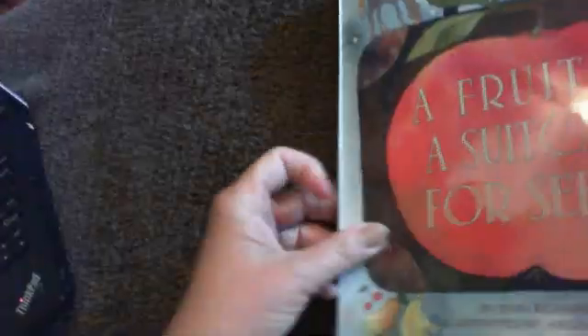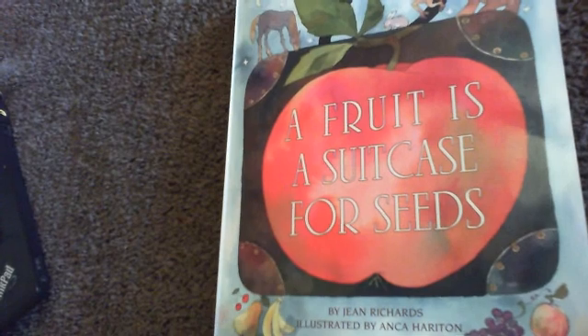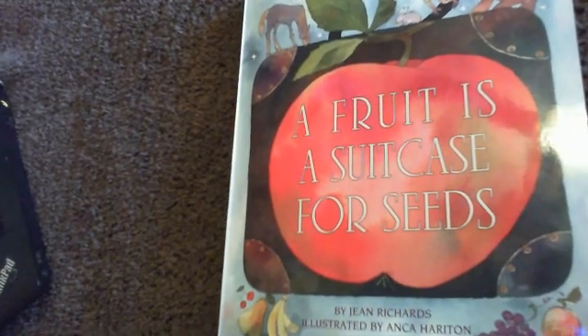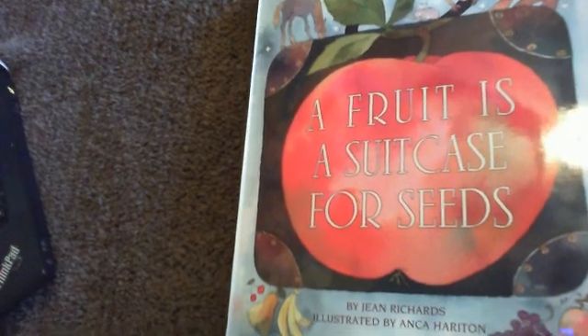The end. I hope you enjoyed A Fruit is a Suitcase for Seeds and learned more about seeds and plants. Thanks so much, and we'll see you on the next one.